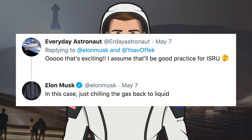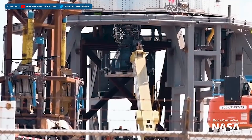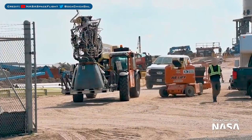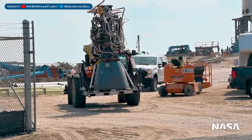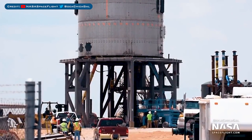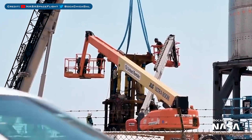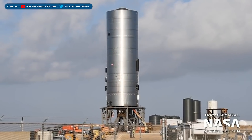Elon Musk elaborated on the solar power method to say, in this case, just chilling the gas back to liquid. Still on SN4, let's take a look at the Raptor engine that recently performed the static fires. Since the second static fire, it has been detached from the vehicle. This Raptor was SN18, which has had quite a ride — months ago it was in McGregor on a vertical test stand, then moved over to Boca Chica, after which it was obviously attached to SN4. Finally, the hydraulic rams were moved back over to the prototype and workers have been reassembling them in preparation for being reattached to the launch mount — those rams have now been reinstalled underneath.